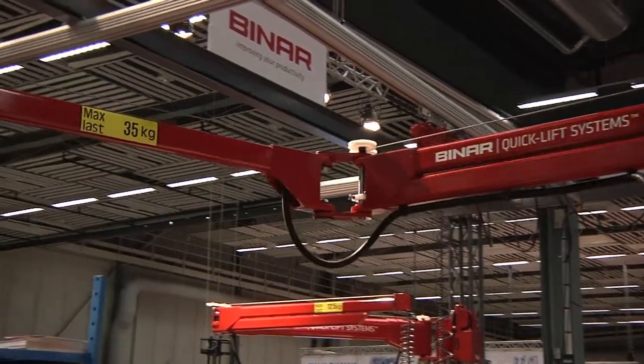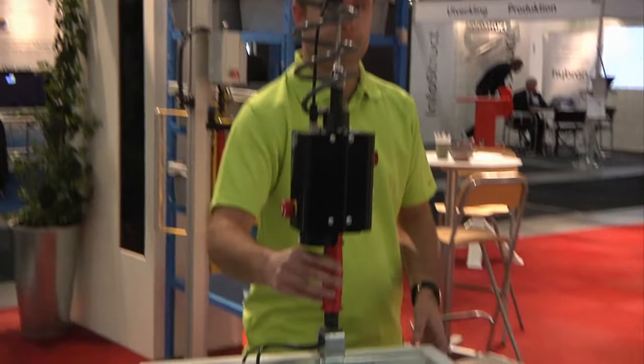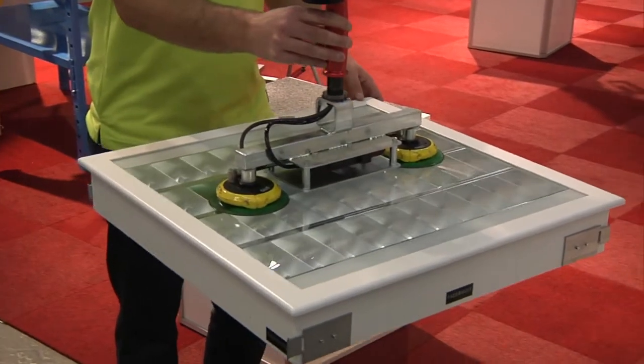The lifting device cannot be overloaded. The equipment automatically records the weights, and if the load is too high, the system will simply stop.